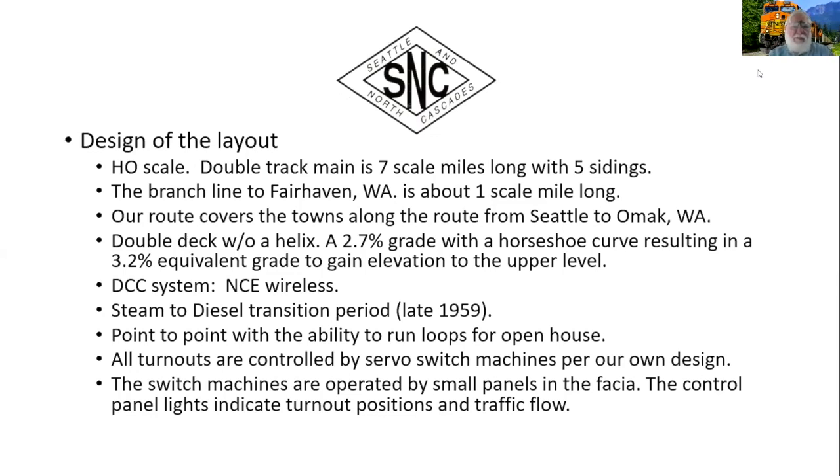The layout is HO scale with a double track main, about seven scale miles, five sidings, and a branch line about one scale mile. We're modeling Seattle to OMAX along what is now the North Cascade Highway — we got there before the state of Washington put it in. It's double track; we gain elevation without a helix using a 2.7% grade with a horseshoe curve. We use DCC NCE wireless. It's a steam-to-diesel transition period, late 1950s — we're stretching that steam out a little longer than most railroads.